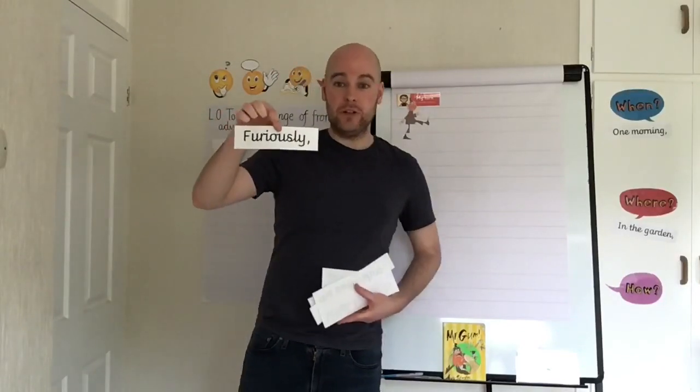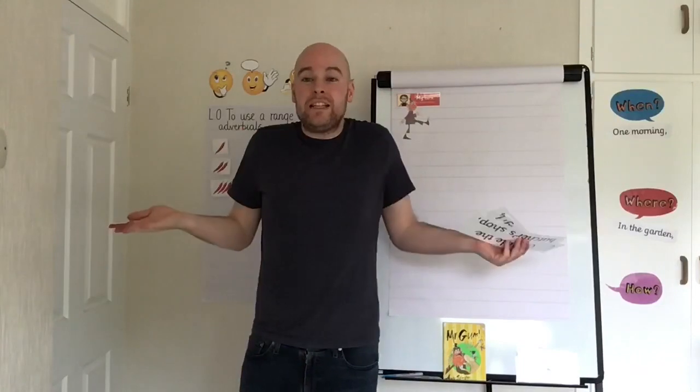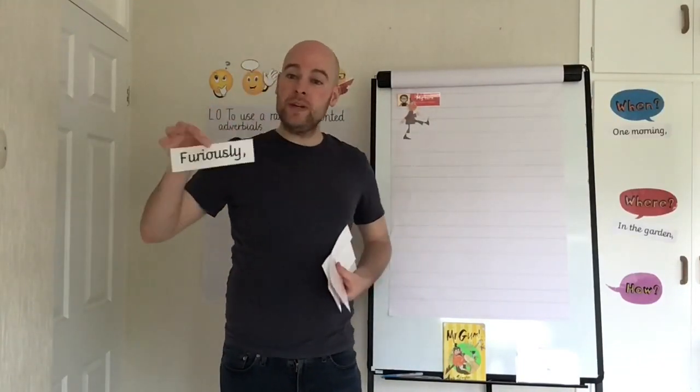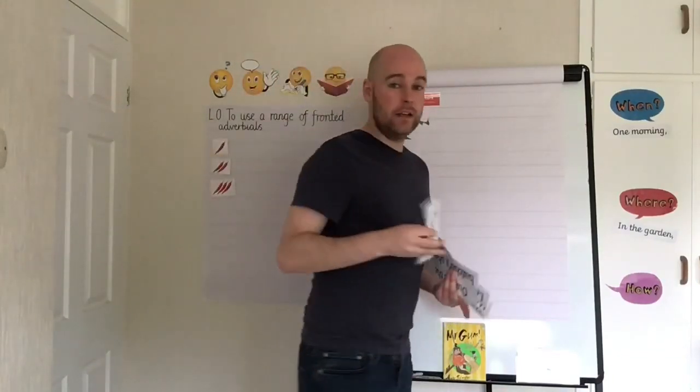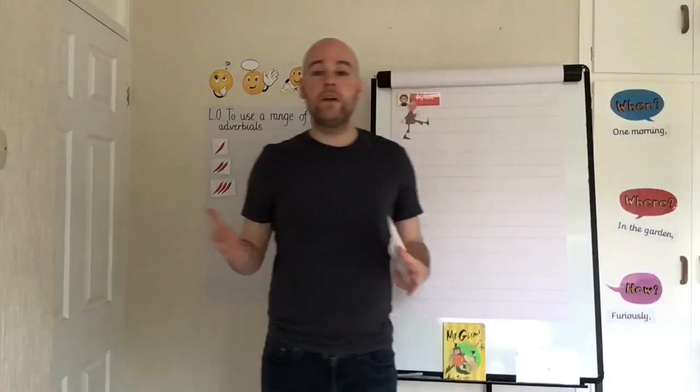How about 'furiously'? I know Mr. Gum does lots of things furiously. Hopefully you showed us the manner action — that's a fronted adverbial of manner, telling us how someone is doing something. It's one of those L-Y words that we did in our spelling lesson a couple of weeks ago, so it can go in a fronted adverbial of manner.